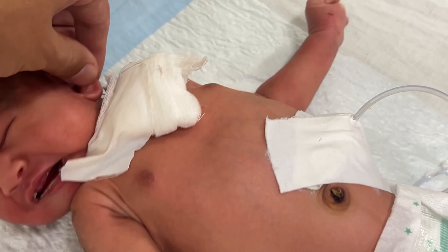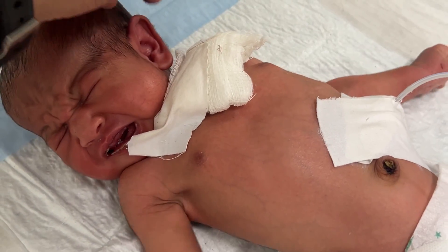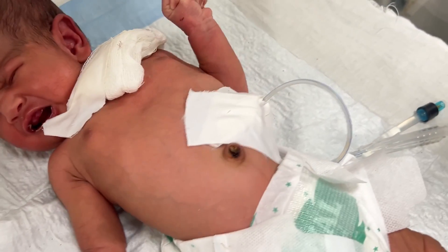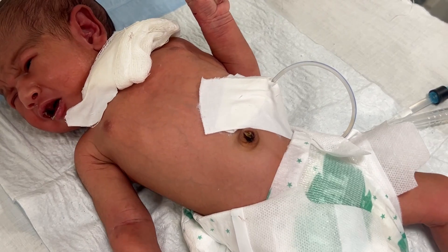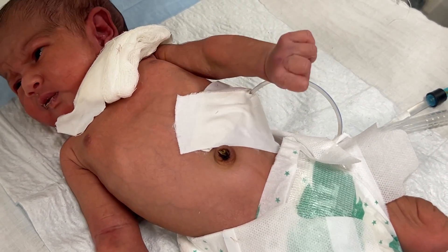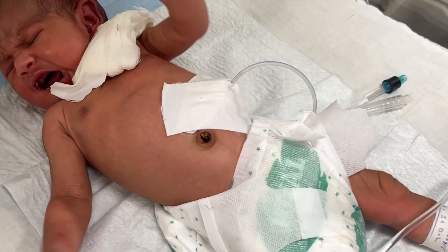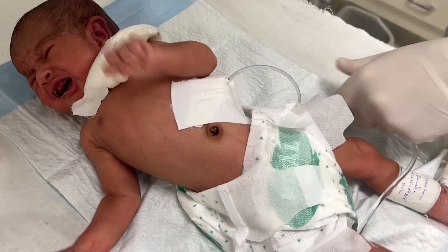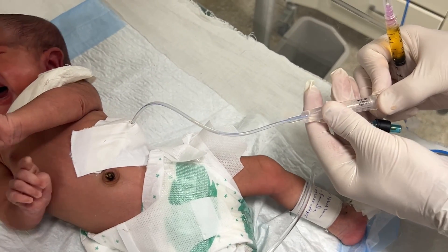It is also called a G-tube. Shortly, it is a small feeding pipe that is surgically placed directly into the baby's stomach through the abdominal wall, usually near the belly button. This type of feeding is done when a baby cannot take milk, formula feed, or mother's feed safely.